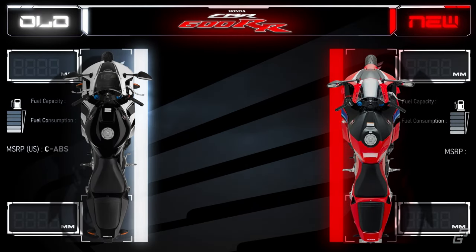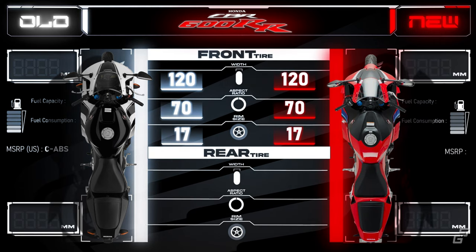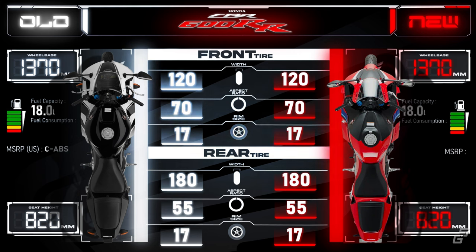There are no changes to the tire sizes — the front remains fitted with a 120mm and the rear with a 180mm tire. The wheelbase also remains unaltered at 1370mm, the same as the last version. Similarly, the seat height remains unchanged at 820mm. The fuel tank capacity remains the same, capable of carrying 18 liters of fuel. However, in terms of consumption, the new CBR is using slightly more fuel than the old model, roughly 3% more.